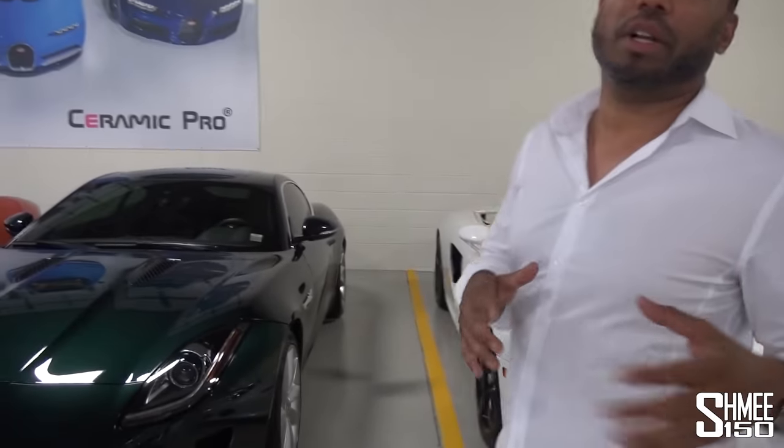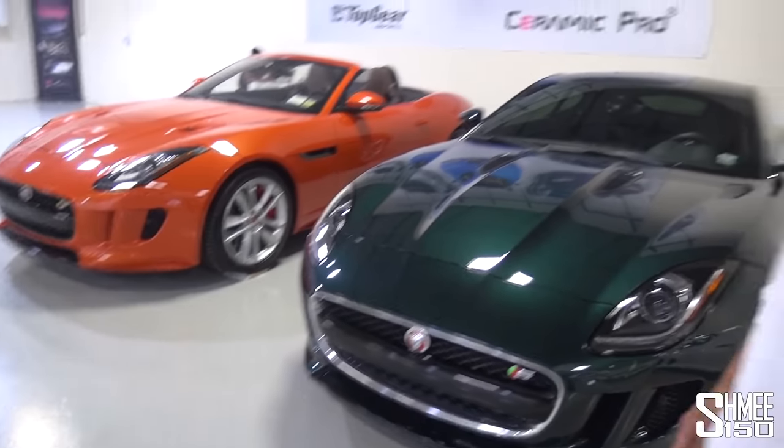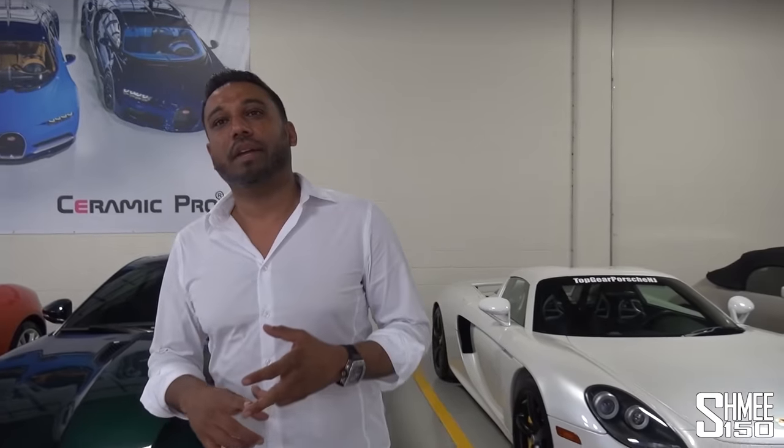We also have our own ceramic coating and detailing facility that we cater to our clients as well as our own collection. Any client can come in for detailing, ceramic pro, or a paint protection film wrap — all done here in-house.